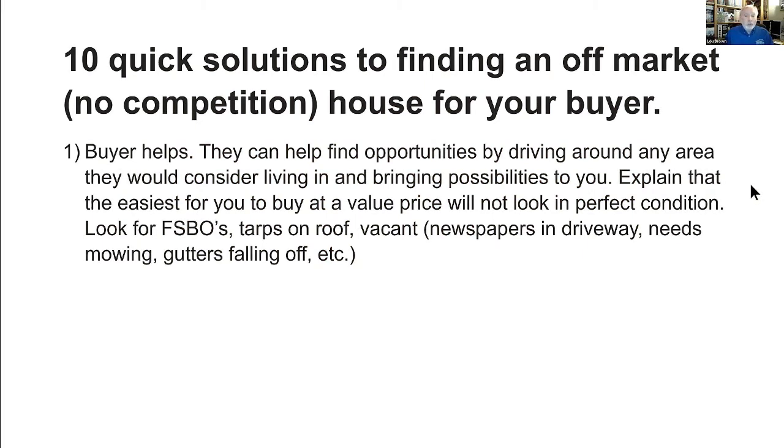Number one — the buyer helps. That means the buyer is going to help get that deal. They can find opportunities by driving around any area they would consider living in and bringing possibilities to you. Explain that the easiest way to buy is at a value price, and the property will not look in perfect condition. You're giving them frameworks, understandings, and parameters to work from before they go about finding a property.